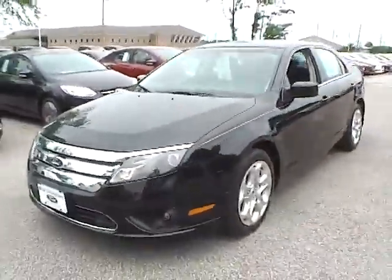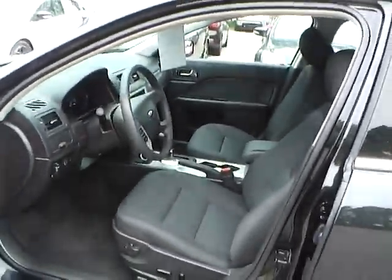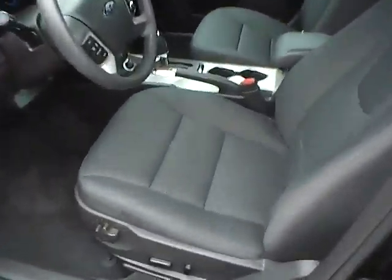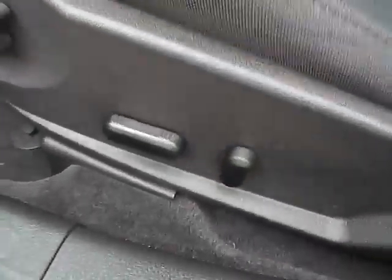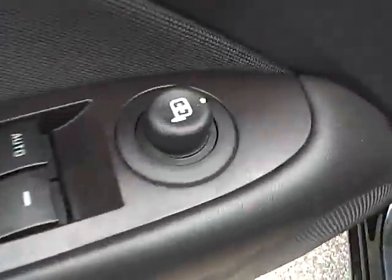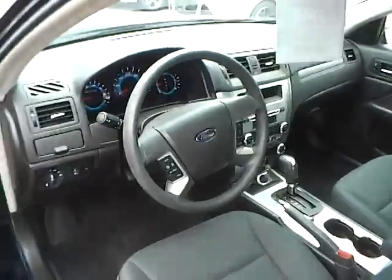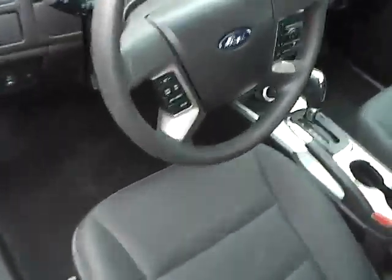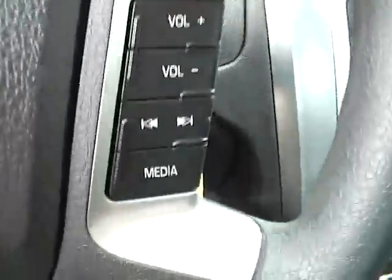Let's take a look at the interior of the vehicle. Inside we have charcoal black cloth interior with a power driver seat. We also have power windows, power mirrors, and power door locks. We have a multi-function steering wheel, cruise control, and audio controls.